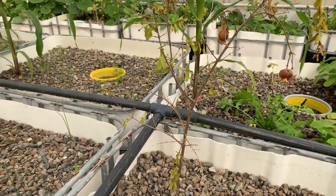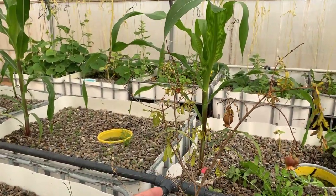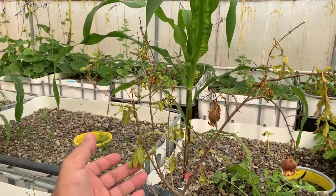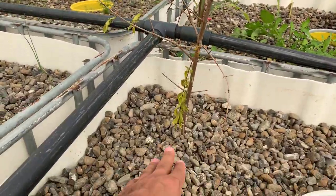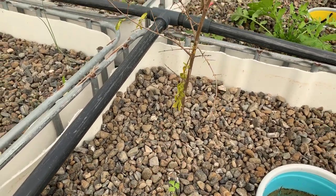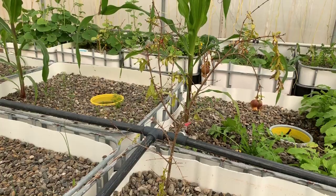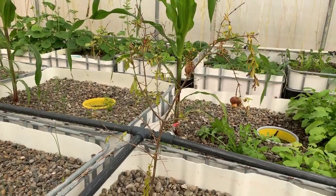The other day I was walking in the farm and I found one of the pomegranate trees, so I cut one of the branches and stuck it here in the grow bed. It seems still alive but it needs some time to grow new roots from that branch.